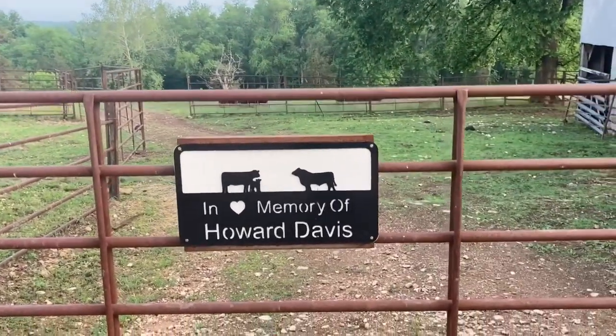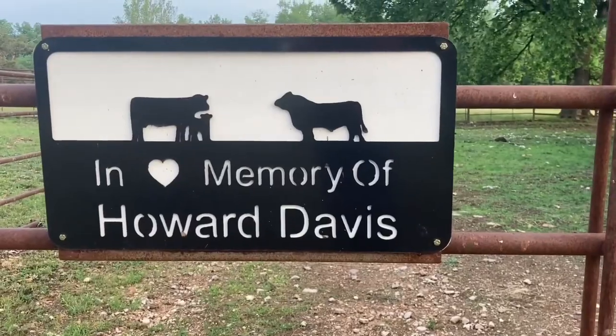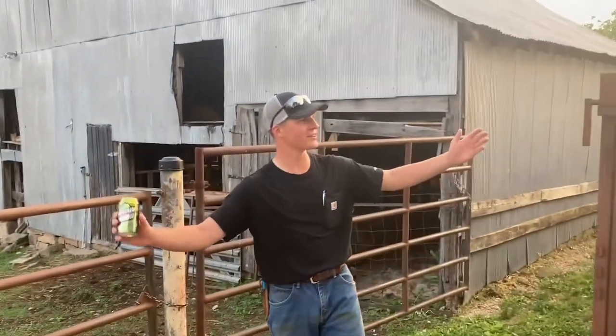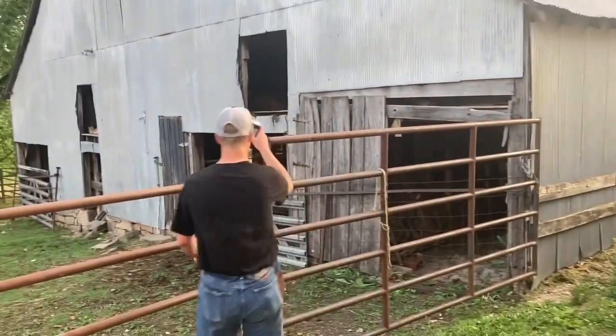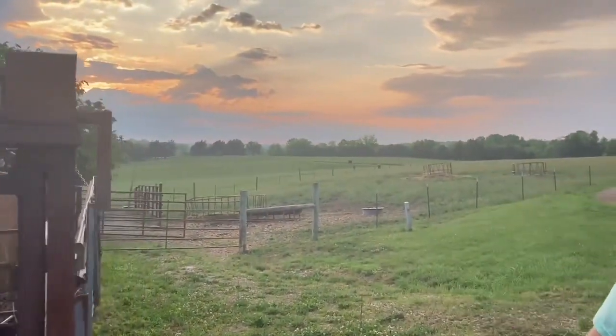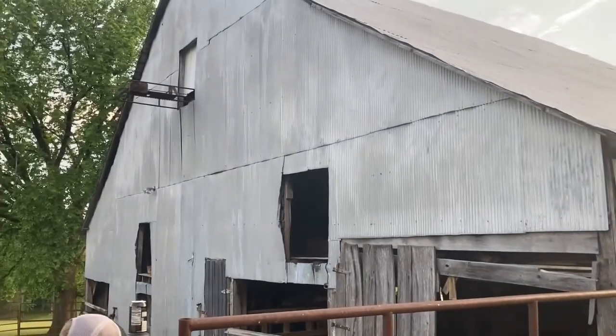This farm was started and bought by my grandpa Howard Davis. Grandpa passed away in September of 2021, so we're here keeping his legacy going on this beautiful piece of ground that he loved so much. Right here is probably one of my most favorite spots on the whole place — the barn. Let's go take a peek inside.